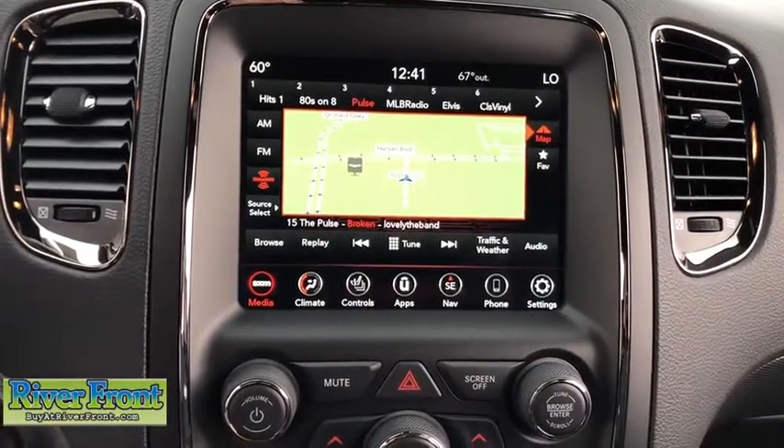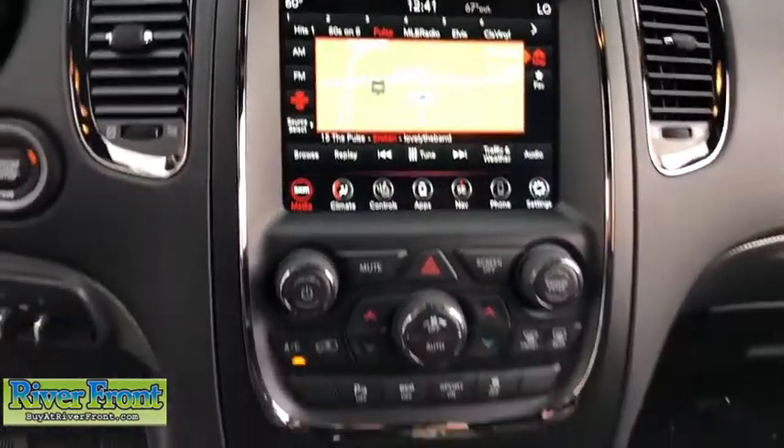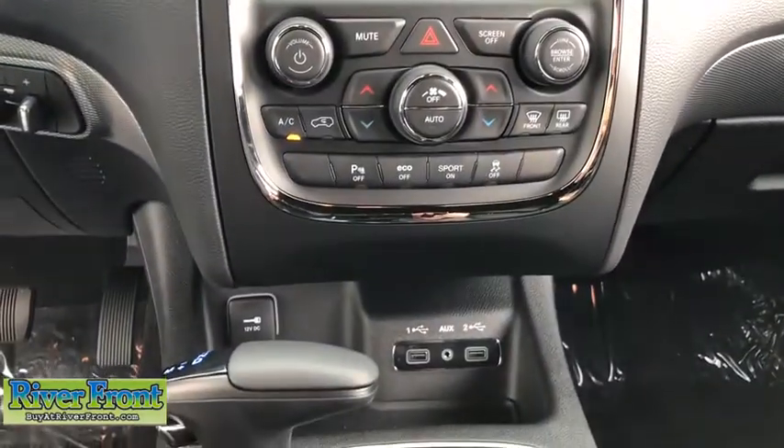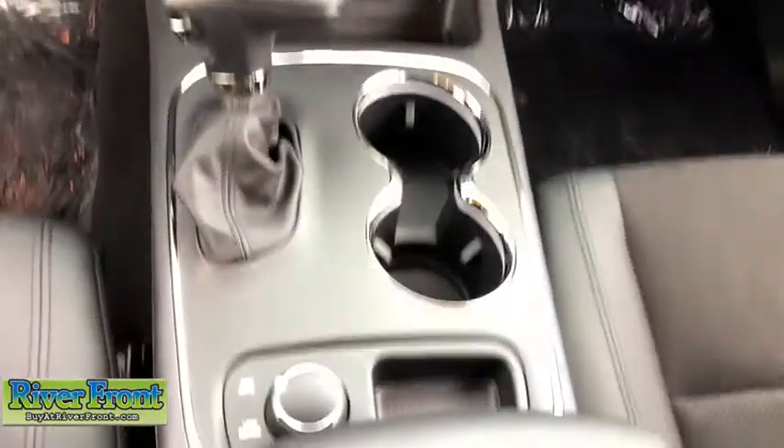Universal garage door opener, center armrest, fog lights, electronic stability control, heated front seats, heated steering wheel, compass, trip computer, security system, power windows.